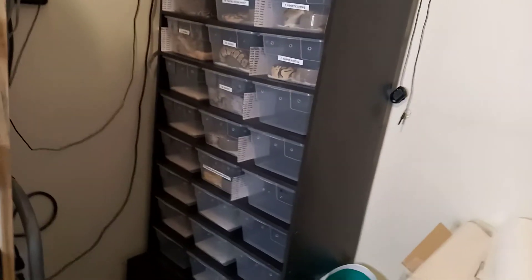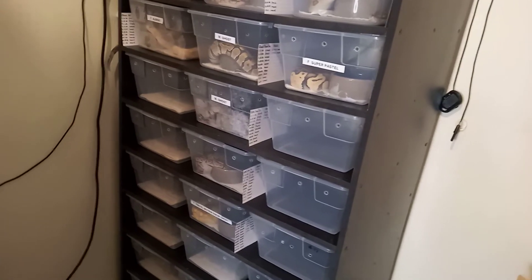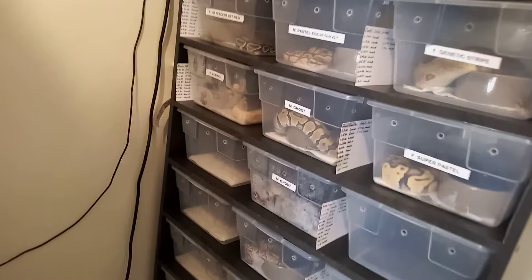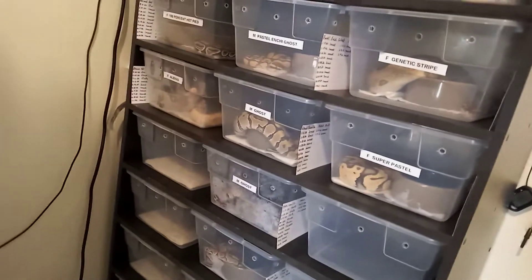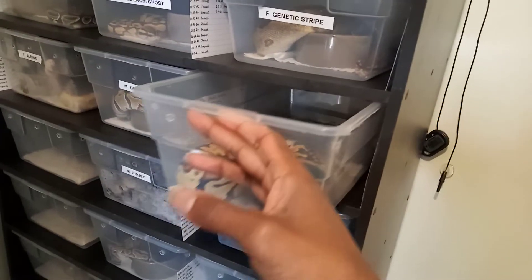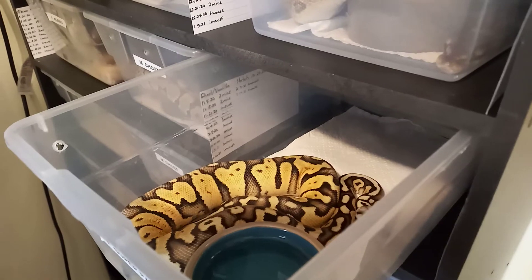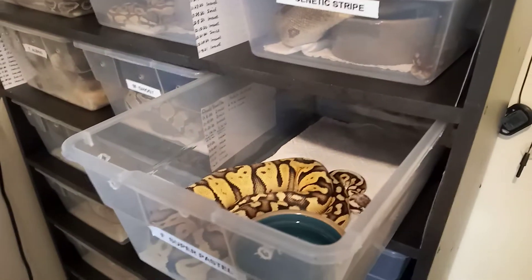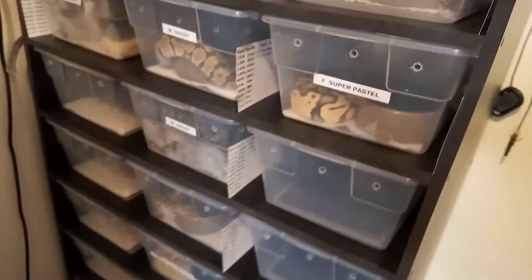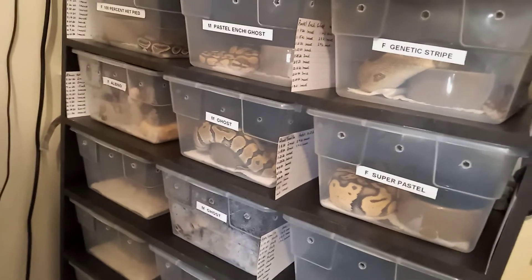I'm going to be showing these snakes off in this video - it's the update video of all my collection. I fed them last night. This female super pastel didn't eat, not because she didn't want to - I just didn't get enough rats. I thought I had it all counted out but I missed one, so I'll be feeding her today.